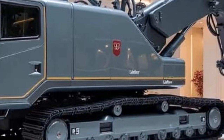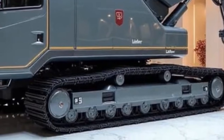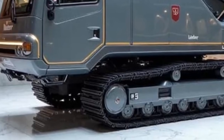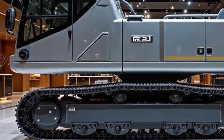Whether you're an engineer, a contractor, or simply someone fascinated by the future of technology, the Re25M Litronic Real Road 2026 is proof that the construction industry is evolving at lightning speed. It's more efficient, more intelligent, and more sustainable than anything that came before it.